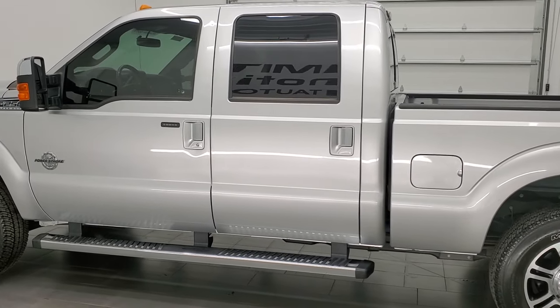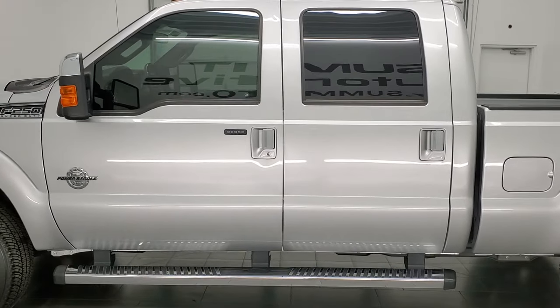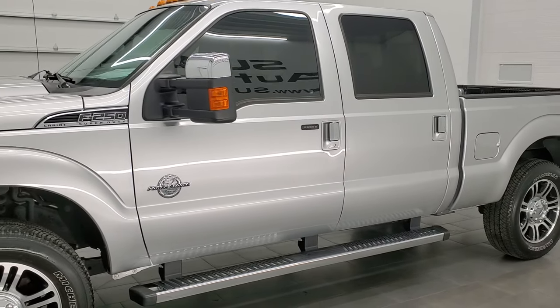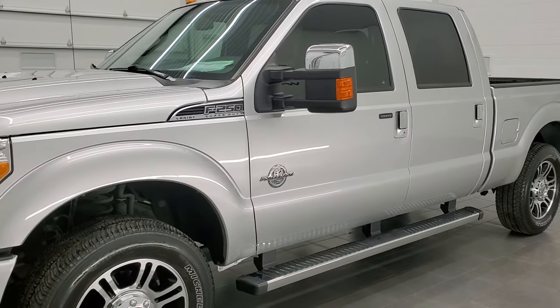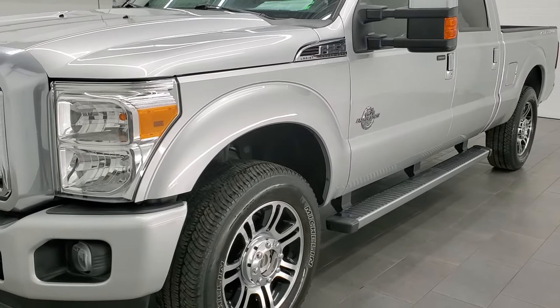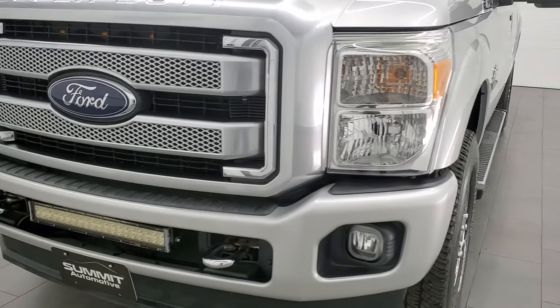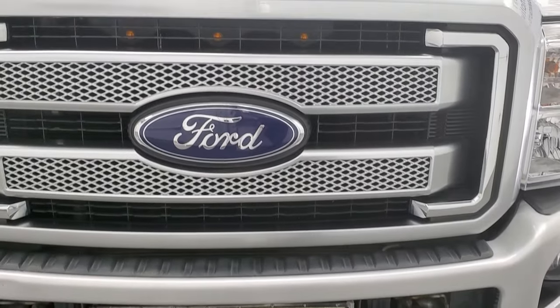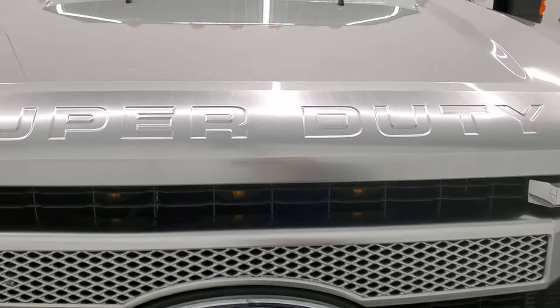This truck has been fully safetyed and inspected by our service shop per the state of Wisconsin inspection process. It has a fresh oil and filter change. All the fluids have been checked and topped off. The truck has been gone through mechanically 100% and is 100% ready to go. We're going to go inside, underneath, start it up, and take a look under the hood in this video.